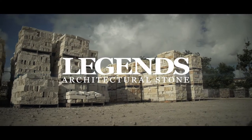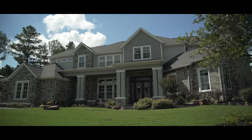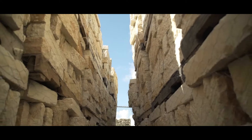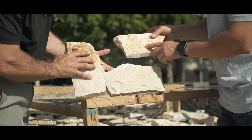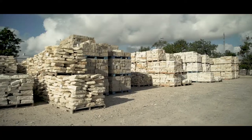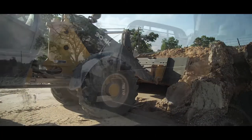At Legends Architectural Stone, we believe stone doesn't have to be hard. We make it easy for you, from start to finish. With a vast selection of quality products, personalized customer service and friendly experts to help you along the way, we have everything you need for any job, all under one roof.